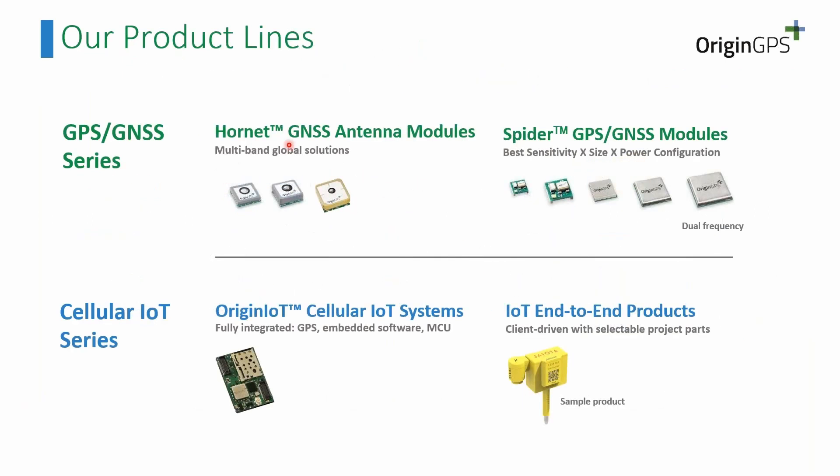The portfolio of the company covers GNSS modules and GPS modules, some of them with antenna and some without — these are the Onet and Spyder series. Another part is IoT: we have a complete cellular IoT system and can also make end-to-end products for our clients, such as a smart lock for containers.